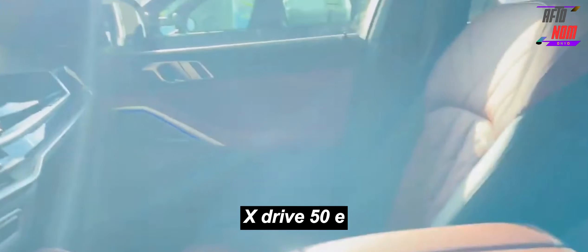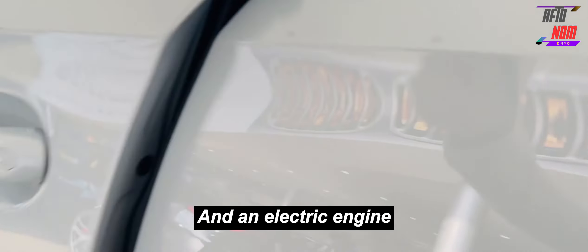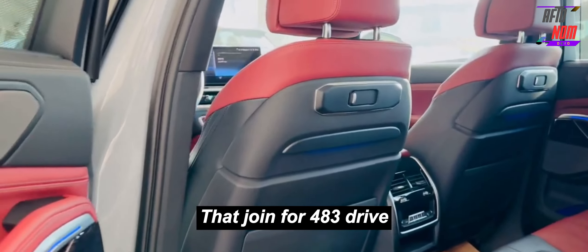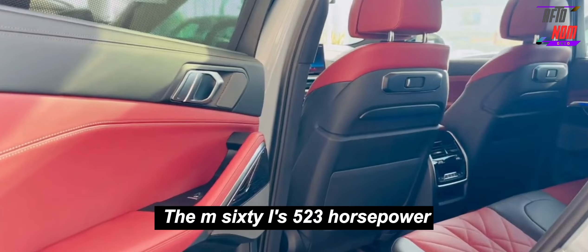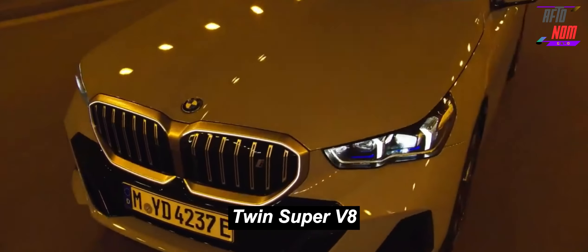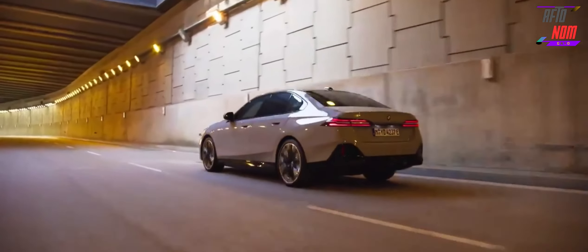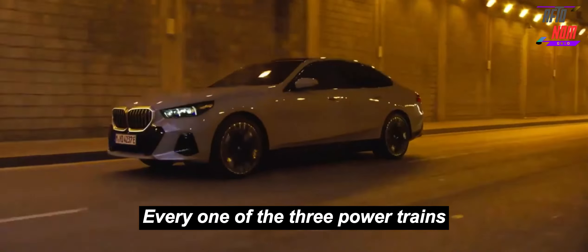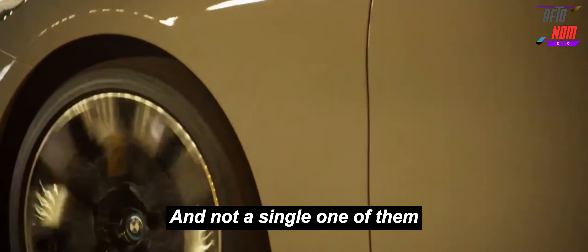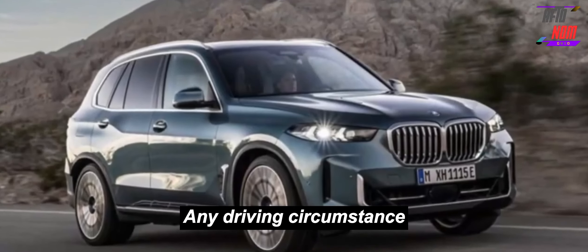The plug-in xDrive50e comes with a turbocharged inline-six and an electric motor that combine for 483 horsepower. Last but not least, the M60i's 523-horsepower twin-turbo V8 enables it to sprint to 60 mph in 3.9 seconds. All three powertrains are paired with an eight-speed automatic transmission, and none of them will leave drivers wanting for power in virtually any driving situation.